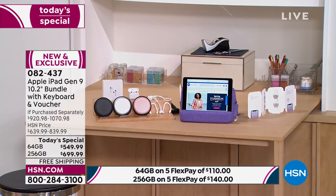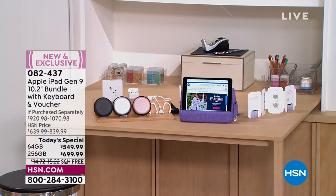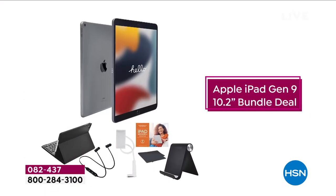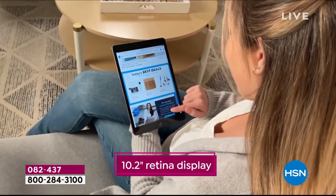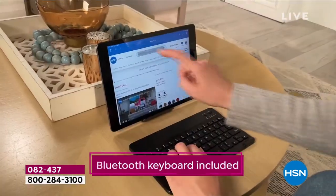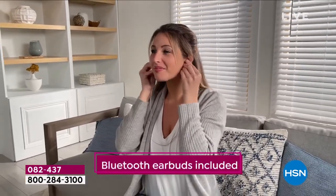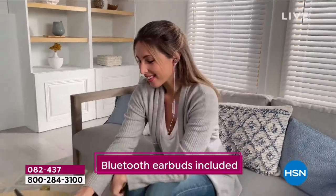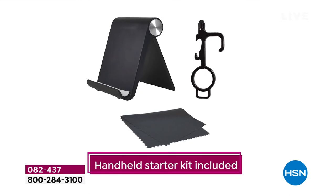I want to reiterate because questions are being asked: this is the new version, the next generation, released just a few short months ago. The reason sales are as they are tonight is not just because it's our best value of the year, but because we are one of the only retailers to have these in stock with all the shortages, shipping issues, and delays.